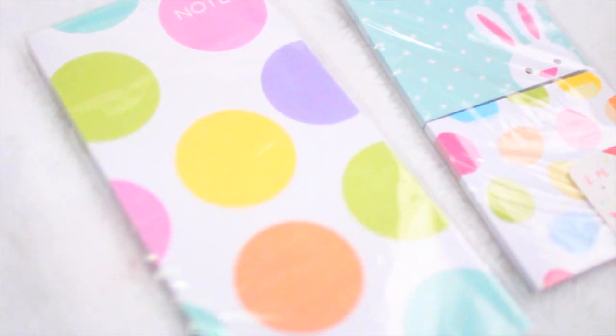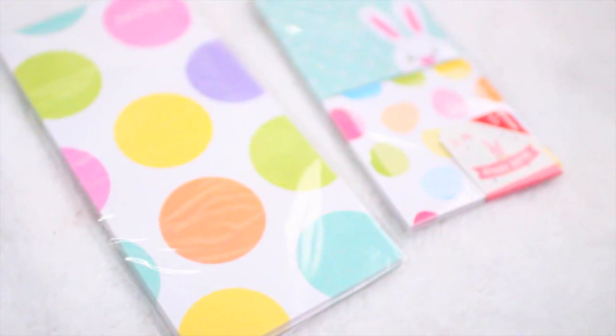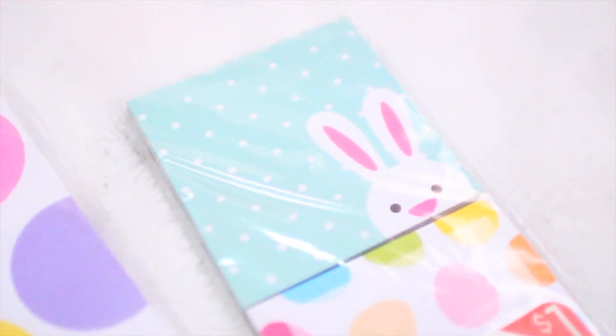Oh, I forgot this notepad that looks like eggs — it has notes and I just love the bold polka dot design; I think it's so pretty. Then I have these little sticky notes that are super duper Easter-themed. Look at that little buddy — tell me he's not the cutest thing ever! And then it has an Easter egg themed sticky note set too. I'll definitely use this in my planner for sure.